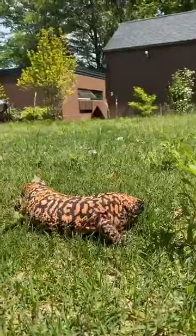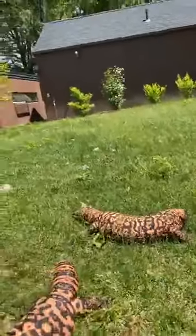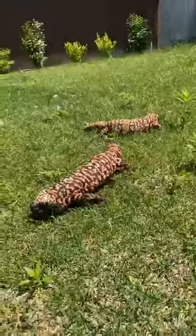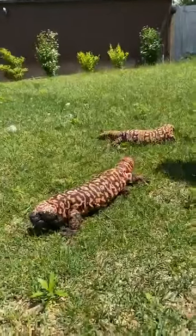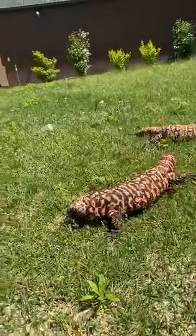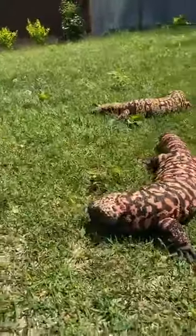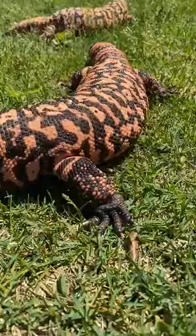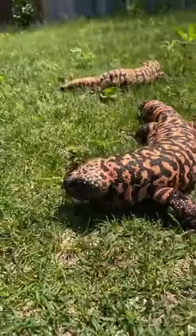They typically eat small mammals, small birds, lizards, snakes — stuff like that. One of their favorites is actually eggs. In the wild they'll go into tortoise burrows and eat all of the eggs in one sitting — they can eat a third of their body weight. These guys typically weigh three to four pounds, so that's a significant amount of food for a small lizard. Then they'll just chill out for a couple months and don't need to eat again.